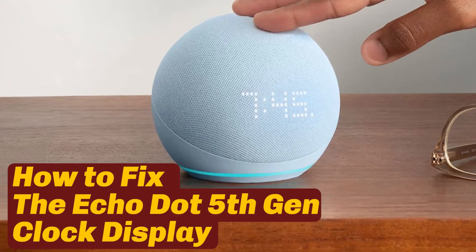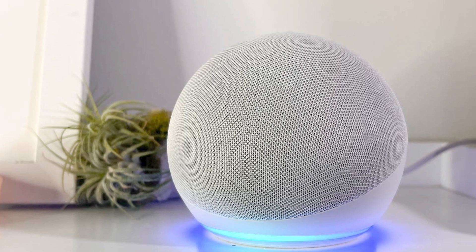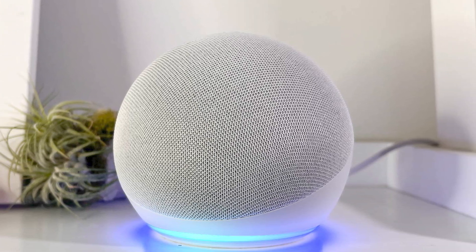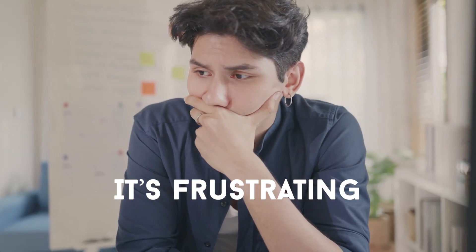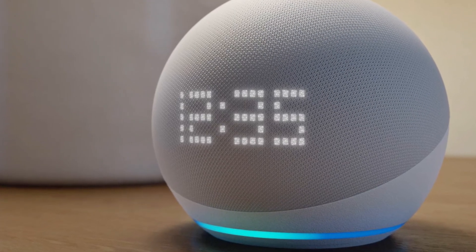Your Echo Dot 5th Gen with a clock isn't showing the time? The LED display won't turn on, disappears in the dark, or stops working randomly. It's frustrating, but there's a fix. I'll walk you through simple troubleshooting steps to get your clock working again.